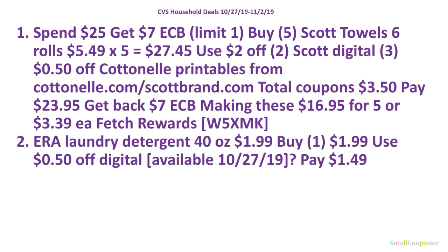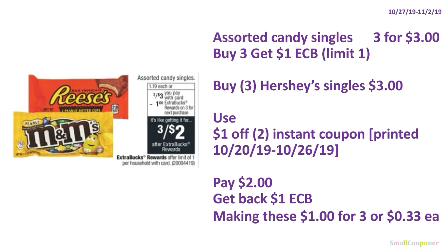Here are the household deals in summary form — take a screenshot. Food deals: assorted candy singles are 3 for $3, and when you buy three you get $1 ExtraBucks, limit of one. Buy three Hershey singles for $3. Use the $1 off 2 instant coupon printed October 20th–26th 2019 — check your expiration date. Pay $2, get back $1 ExtraBucks, making these $1 for three or $0.33 each.